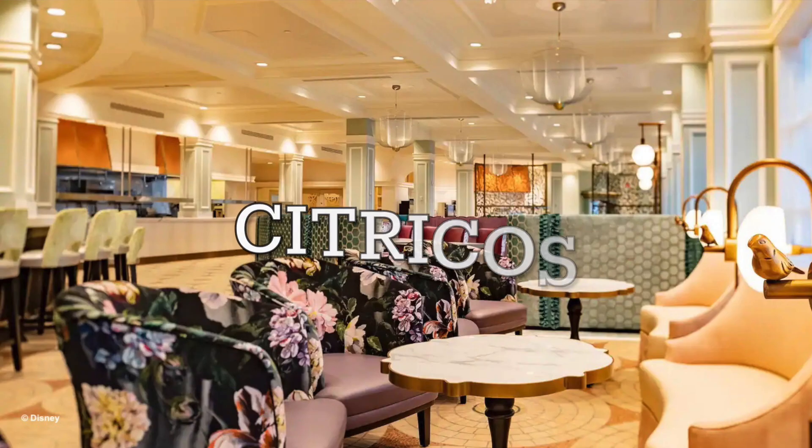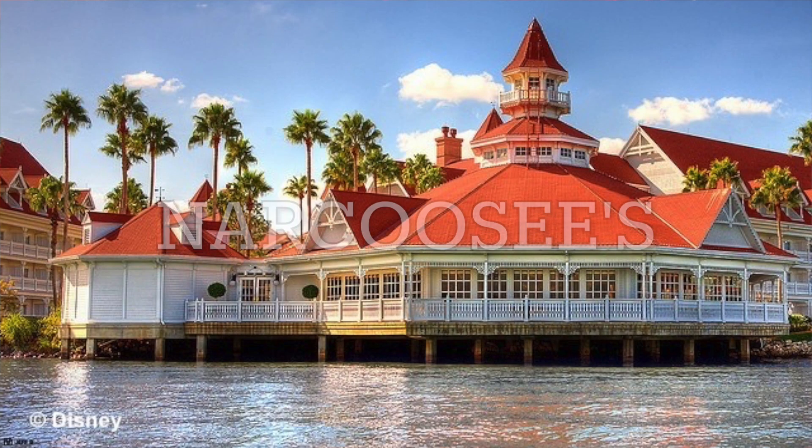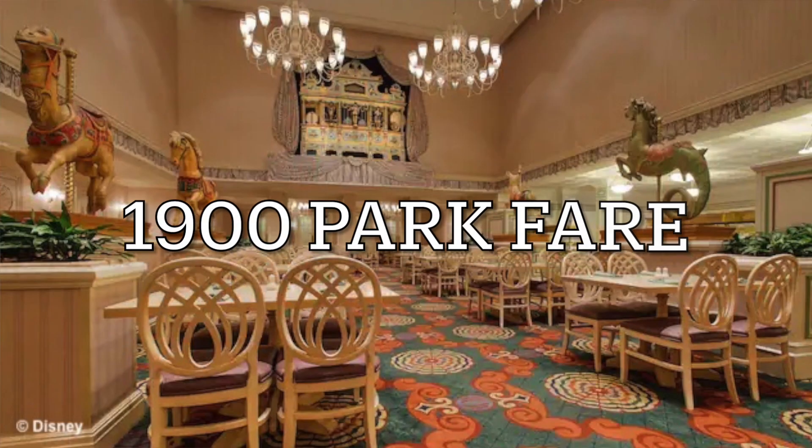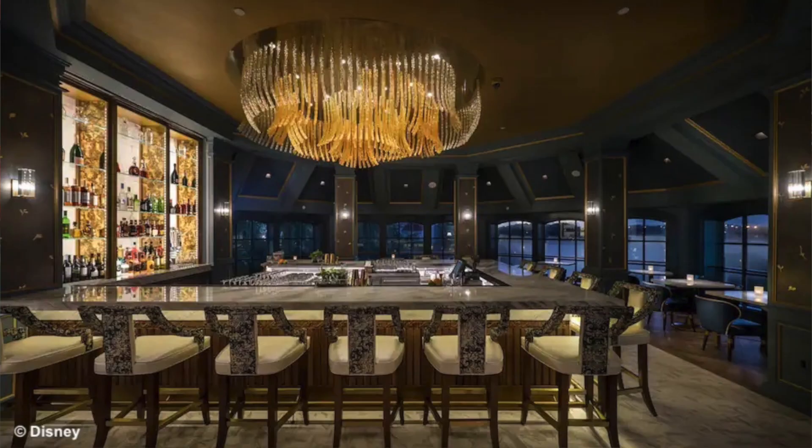For dining, I'm going to give the Grand Floridian a 7 out of 10 as well. So there's lots of different options for both food and drinks at the Grand Floridian, including Citrico's, Narcosis, the Grand Floridian Cafe, Gasparilla Island Grill, 1900 Park Fair, Victoria and Albert's, and Enchanted Rose. Lots of great options for dining, but they are all very formal and very fancy. Victoria and Albert's is the fanciest restaurant on all of Disney property, and everything just feels super upscale, so it might not be the best fit for everybody.